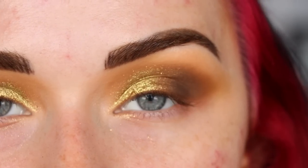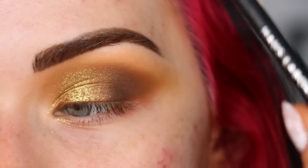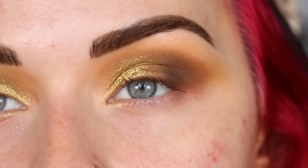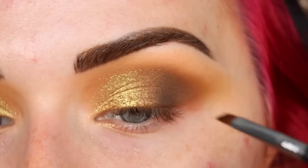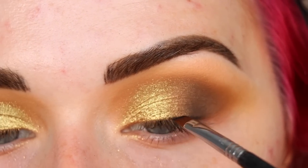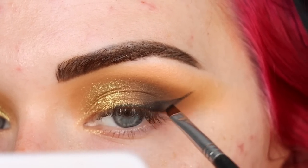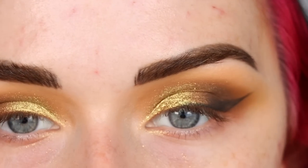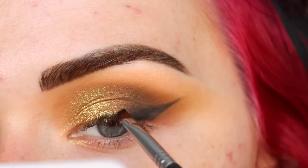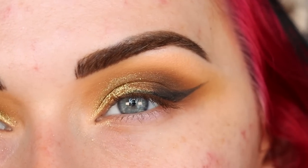I'm not exactly sure how I want to do this smudgy wing. For wings I typically just use a liquid liner, but I need a product that will smudge, so that's going to be my House Labs gel coal liner. I'm going to try the technique I did on my mom - take some product on the back of my hand because it's super creamy, draw it on, and then smudge it out. I'm taking that on a Sigma E65 and starting on my lash line. I'll go over the outer edge of the wing with my liquid product for the blackest black and then smudge out the pencil liner.